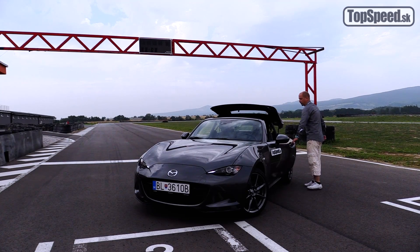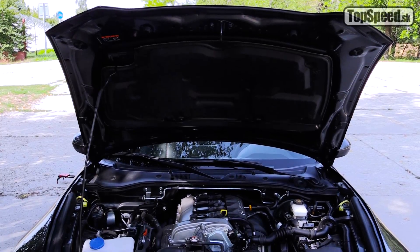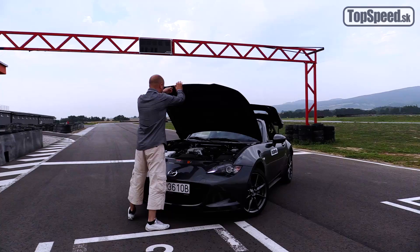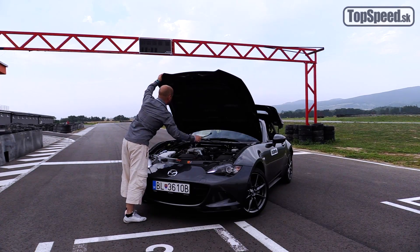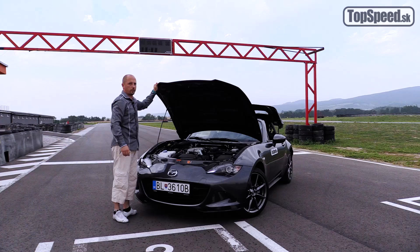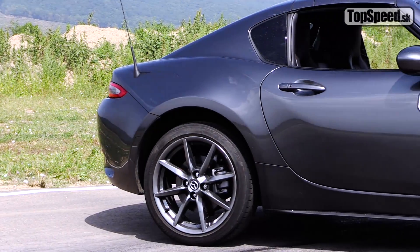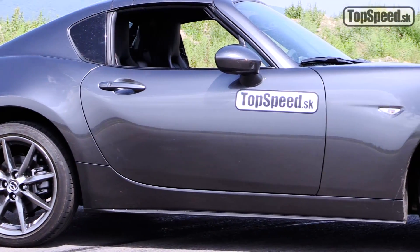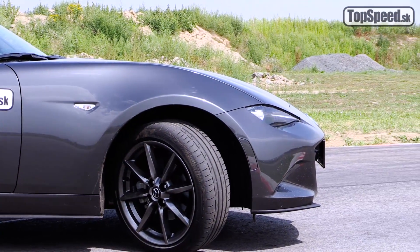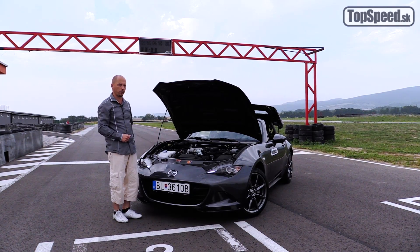Keď sa pozrieme pod prednú kapotu, nájdeme motor uložený tak hlboko v karosérii, že je zrejmé, že to auto má perfektné rozloženie hmotnosti 50 na 50. Samozrejme má zadný pohon a typicky pre Mazdu a výkonnejšie modely aj samozáverný diferenciál, v tomto prípade TORSEN, čo znamená Torque Sensitive diferenciál. Ten ani tak nie je určený primárne na driftovanie, ako na efektívny prejazd zákrutami a dobrý efektívny prenos krútiaceho momentu a hnacej sily na povrch.